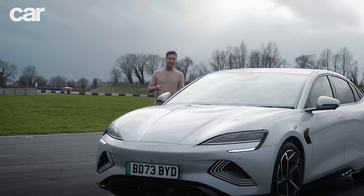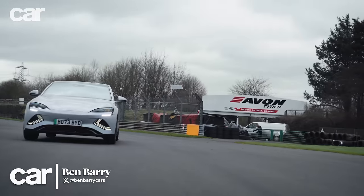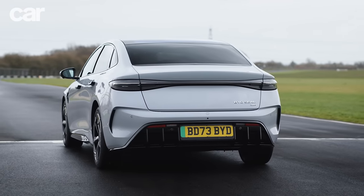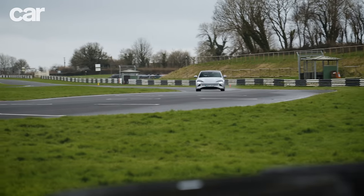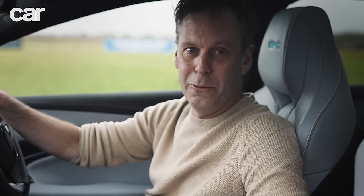I'm going to set an electric car lap time in this. Between you and I, that's going to be a series production electric car track record here at Castle Coombe. We have got the right tool for the job — the BYD Seal Excellence all-wheel drive, which makes 523 brake horsepower, does 0-62 in 3.8 seconds, and that is Super Saloon performance.